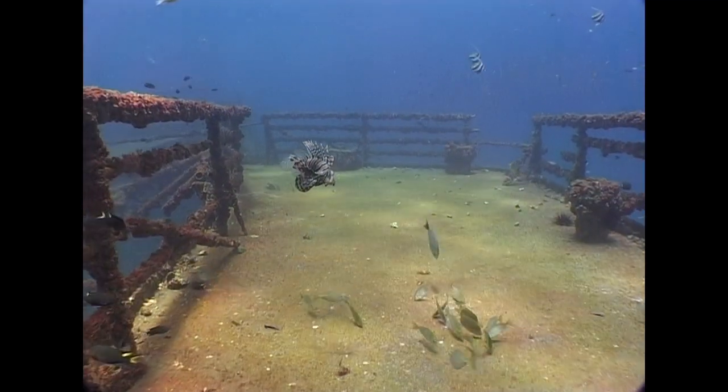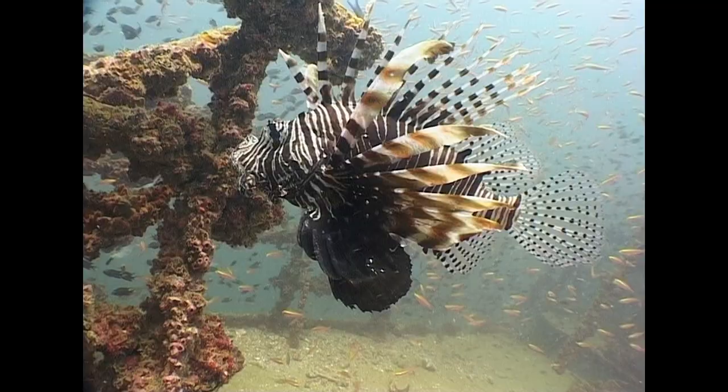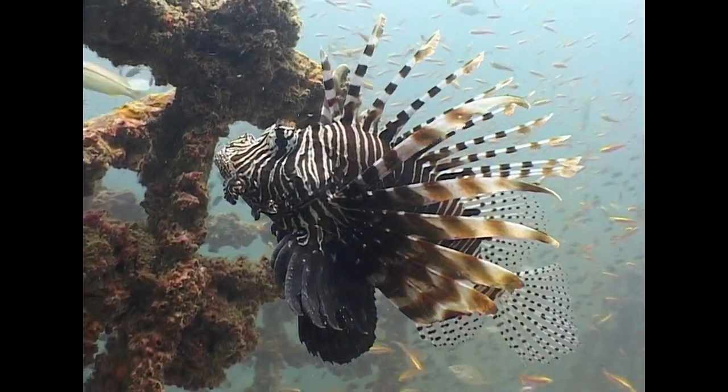In the intervening years, she has become home to great numbers of another member of the scorpionfish family, the red lionfish.